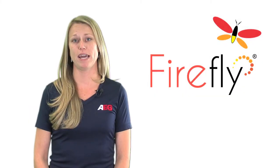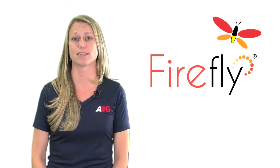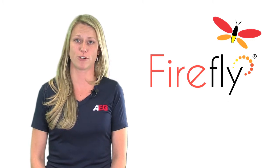By now you've heard about Firefly from AEG. You may have also heard that it's more expensive than most competing products. Here's why you should spend the extra money for a superior product.